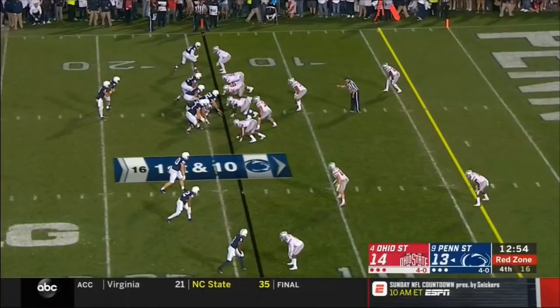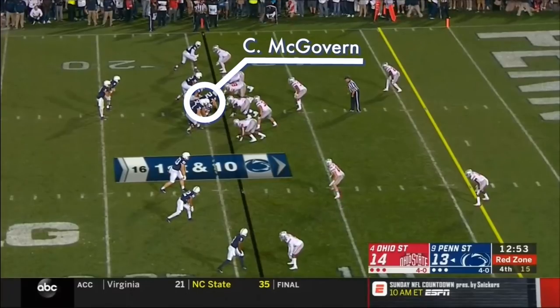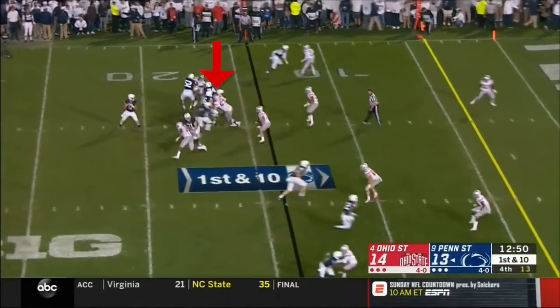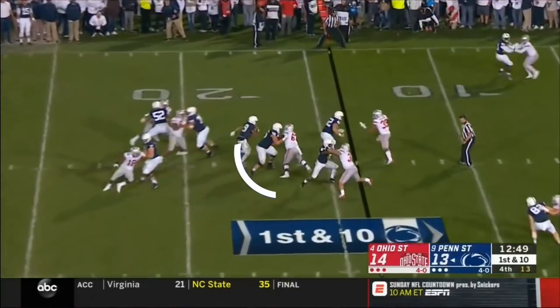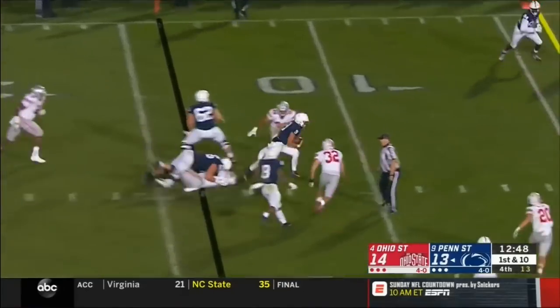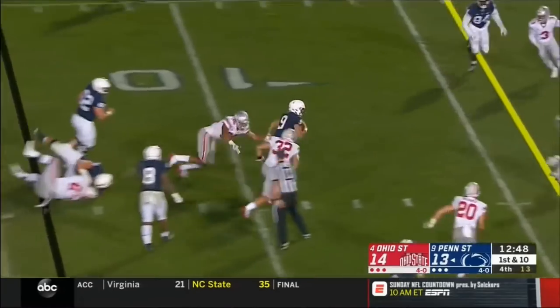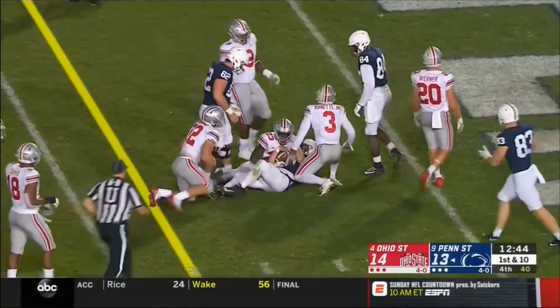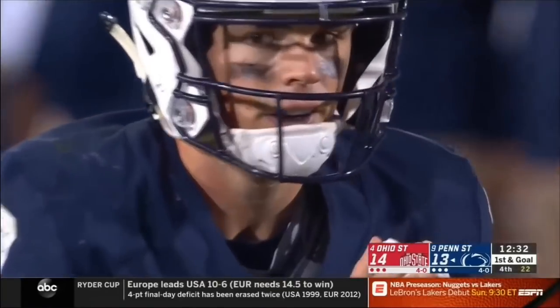This is a quarterback draw play, but initially McGovern's responsibility is to pass protect man-to-man against the defensive tackle. McGovern takes away the tackle's A-gap rush. Then, as the draw play develops, he pancakes his opponent, putting him on the ground, and helping to open up the first down run for Penn State quarterback Trace McSorley.